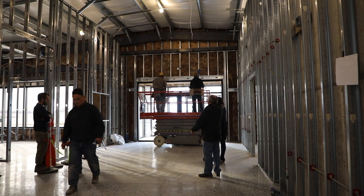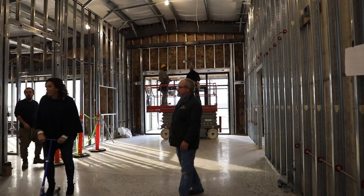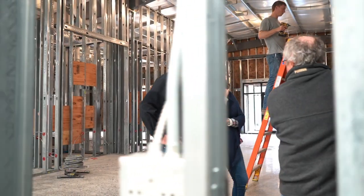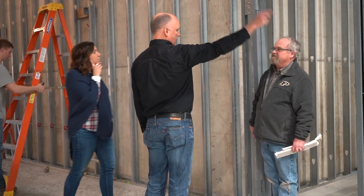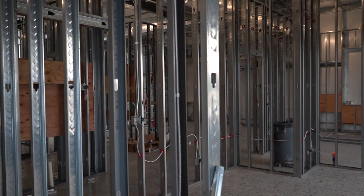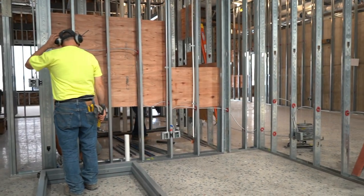One of the additional features included in this new building is the front office area. All of our other buildings have never had a formal entryway, a formal approach, or formal parking area. Part of this new building project is a formal office area on the front of the building — 4,000 square feet including entryways, accounting offices, administrative offices, and conference rooms. This will not be done right now; it will probably be completed later in the spring.